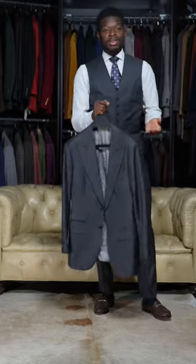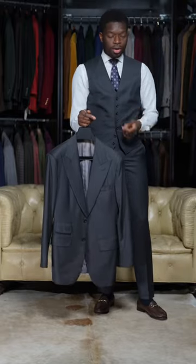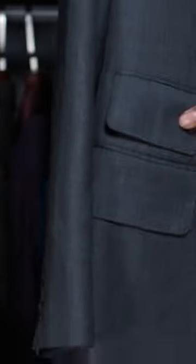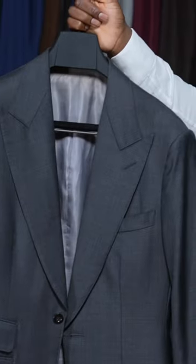We're gonna finish this look off with the most essential and iconic part — his jacket, which has certain details. He'll typically go for a roped shoulder, nice wide pockets, and a ticket pocket with nice broad lapels. That's the look, Harvey Specter style.